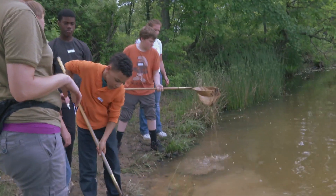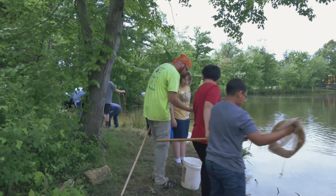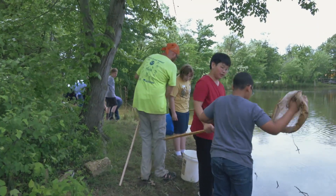So if we find some pollution-sensitive animals, what does that tell us? So we can use what animals we find in order to infer what the health of the watershed is.